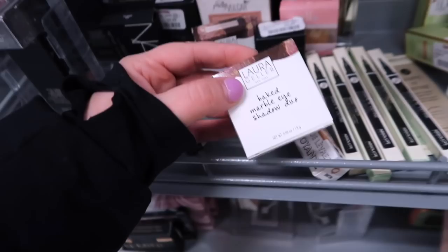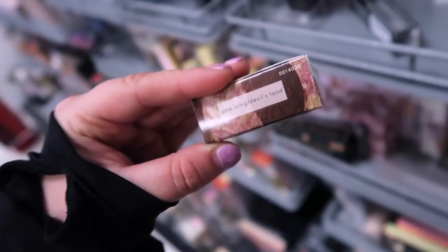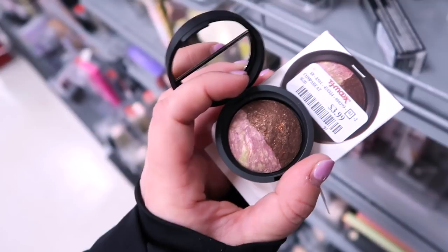I also see these from Laura Geller — they've been bringing a couple new items in lately. This is the Baked Marble Eyeshadow Duo in the shade Pink Icing and Devil's Food. It's super pretty and going for $3.99. I do apologize if the camera gets a little blurry in and out.